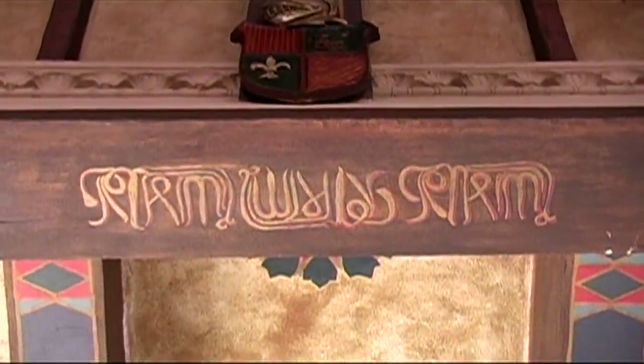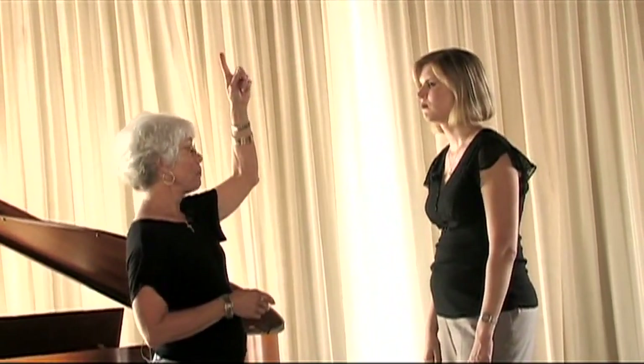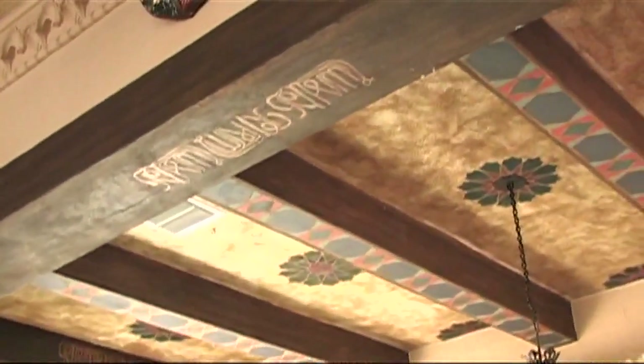I noticed several times throughout this space there's some lettering. Can you tell me what that says? It's Arabic, and it's repeated three times: 'Without God there is no victory.' We're very proud of this because it is original, and it is repeated on this beam above us, on the side beam, and on the main beam in the sanctuary.